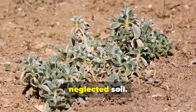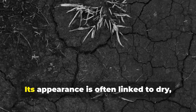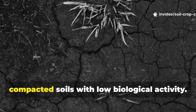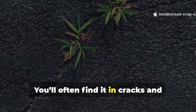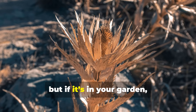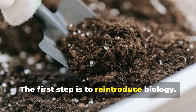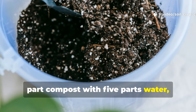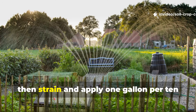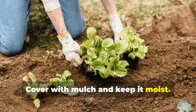Spurge shows up in dry, neglected soil. Spurge is another low-profile weed that thrives in poor conditions. Its appearance is often linked to dry, compacted soils with low biological activity. You'll often find it in cracks and between pavers, but if it's in your garden, your soil needs life. The first step is to reintroduce biology — soak the area with compost tea: mix one part compost with five parts water, let sit for three days, then strain and apply one gallon per 10 square feet. Cover with mulch and keep it moist.